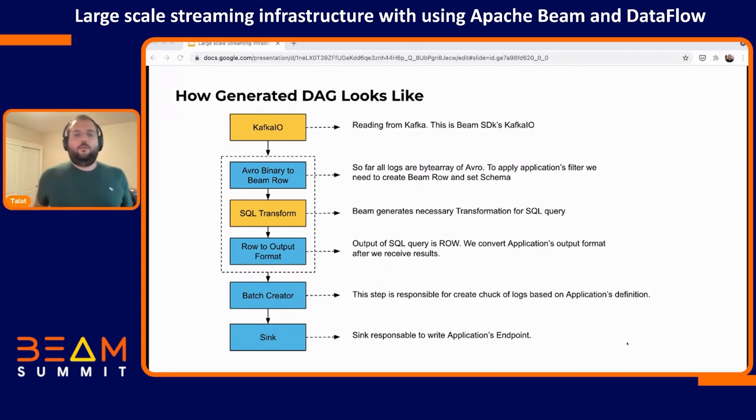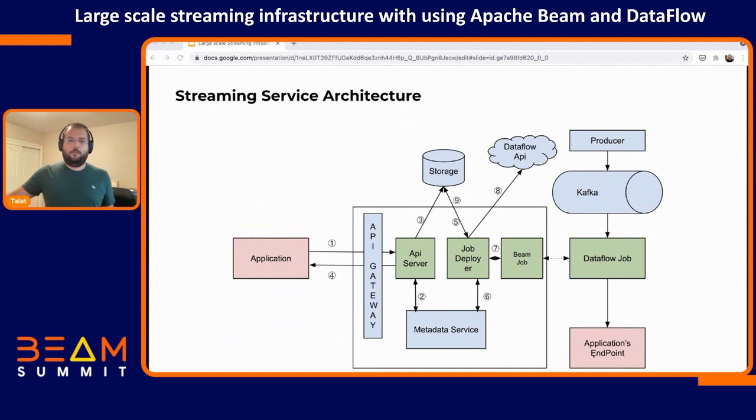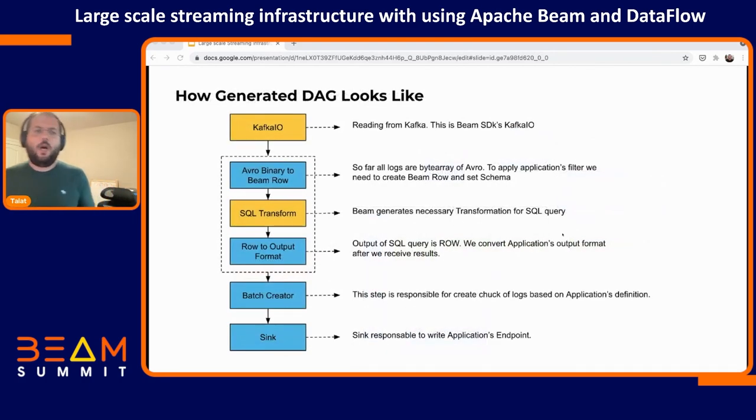Let's look at our Dataflow jobs. Our Dataflow job is very simple — it has four steps. When we started this implementation, Beam didn't have SQL support yet. The initial version was reading from Kafka via Kafka IO, then creating a batch and writing to sinks. The yellow components are provided by the Beam SDK and the blue ones are written by us. We use Beam's Kafka IO for reading from Kafka.